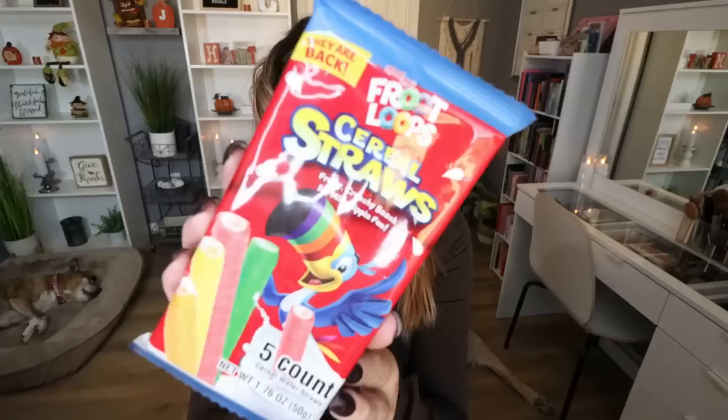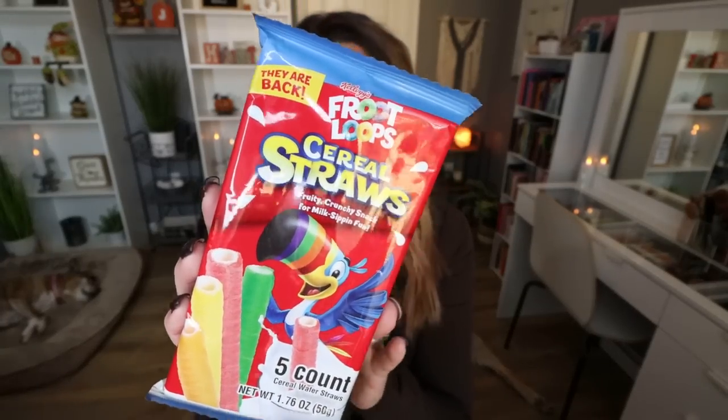These were pretty fun. Are they the healthiest snack? No, but life's all about balance — we don't eliminate or restrict any foods on this channel. These are the Fruit Loops Cereal Straws, a fruity crunchy snack for milk sipping fun. The whole package is 230 calories with five cereal wafer straws, so each straw is less than 50 calories. Here's what they look like — they're filled with a white creamy filling. This tastes just like Fruit Loops and milk. Oh my gosh, this is delicious.